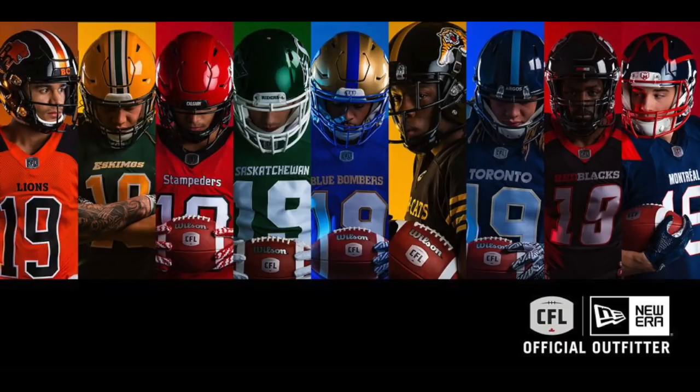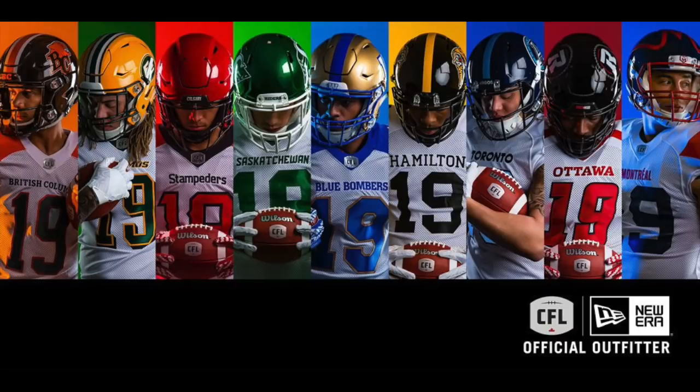What's up YouTube and welcome to the End Zone. Today we are going to be ranking the brand new CFL jerseys by New Era.